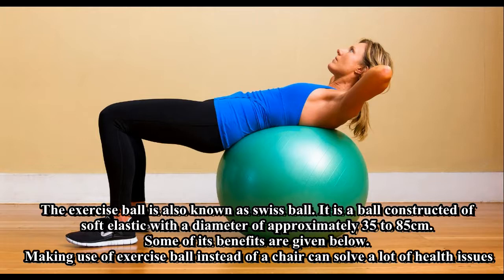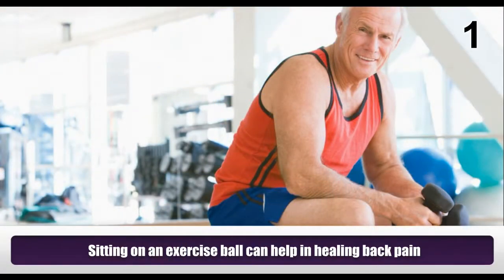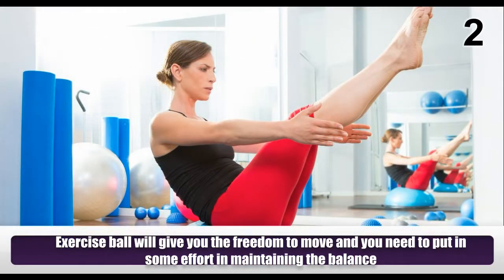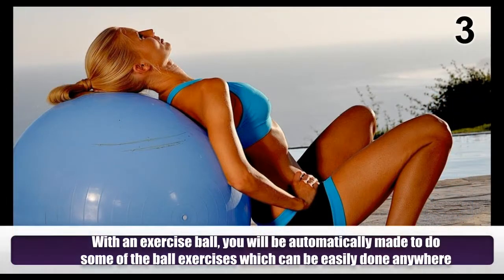Sitting on an exercise ball can help in healing back pain. The exercise ball will give you the freedom to move, and you need to put in some effort in maintaining the balance. With an exercise ball, you will be automatically made to do some ball exercises which can be easily done anywhere.